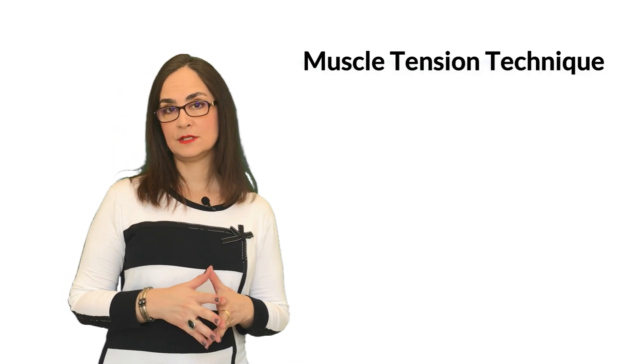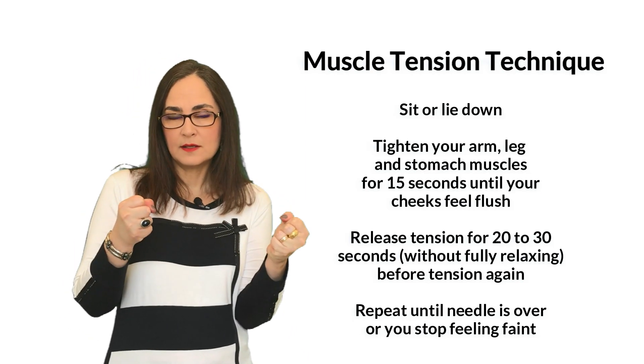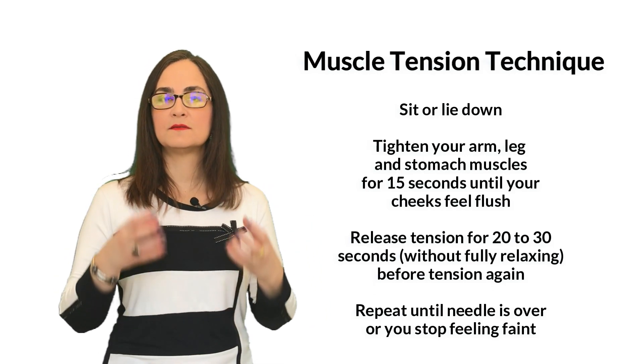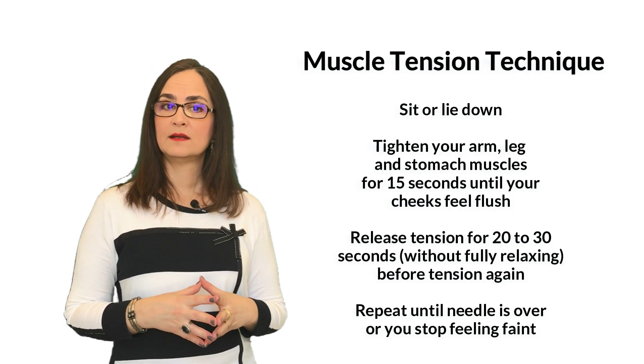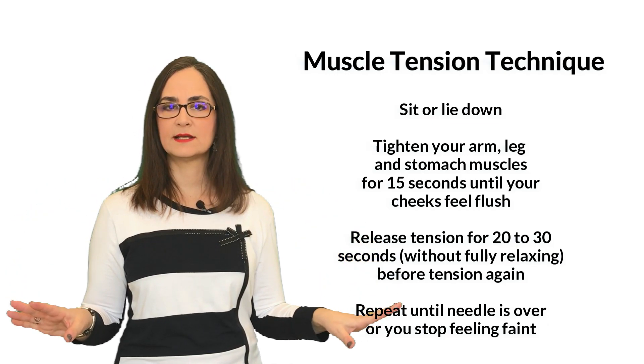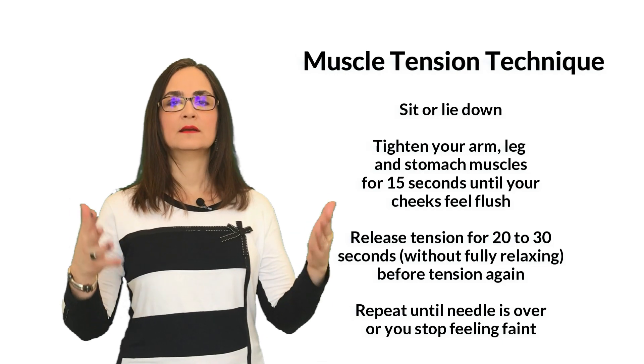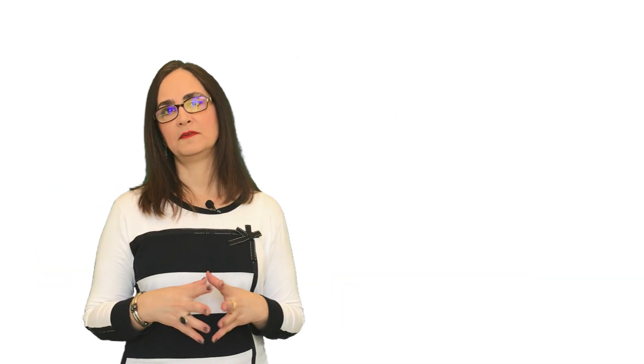Number 6: If you have a history of feeling dizzy or fainting, use a muscle tension technique. For example, squeeze your legs together, or if possible, ask to take the vaccine lying down. Here is how: sit or lie down and tighten your arms, legs, and stomach muscles for about 15 seconds until your cheeks feel flush. Then release the tension for 20 to 30 seconds without fully relaxing, and tense again, repeating until the needle is over or you stop feeling faint.